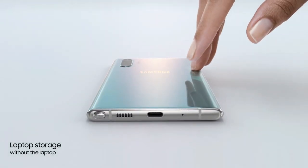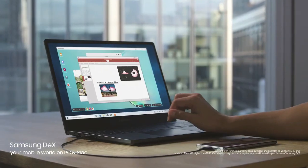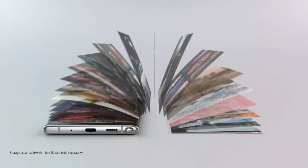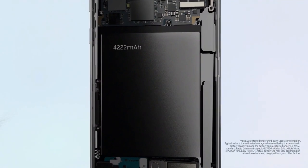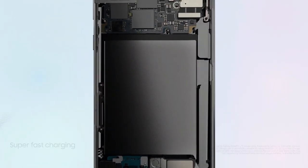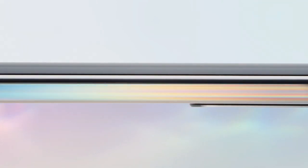The Samsung Galaxy Note 10 Plus 5G runs One UI based on Android 9 Pie and packs 512GB of in-built storage that can be expanded via microSD card up to 1TB. It's a dual-SIM smartphone that accepts nano-SIM cards. This device is powered by a 4300mAh battery with 45W fast charging support, and it also supports 15W fast wireless charging.